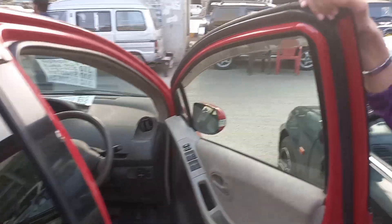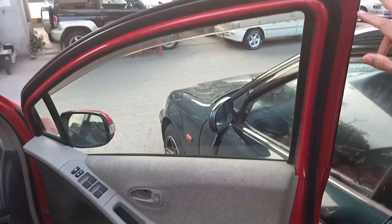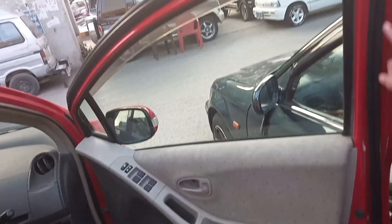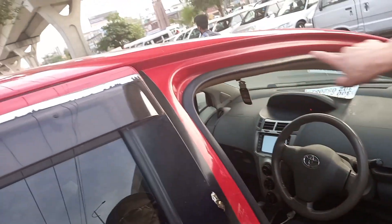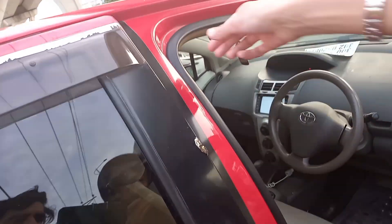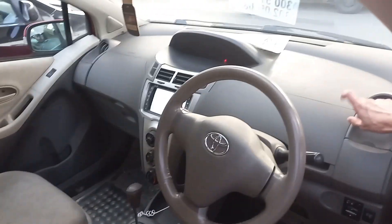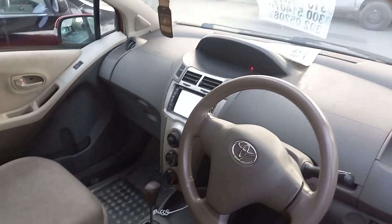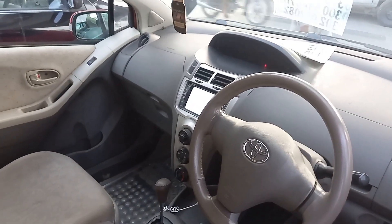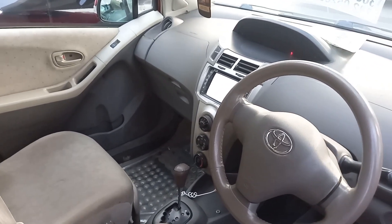First of all, I have to show you the door. The door sides are in good condition. We have a LED panel and the AC is in working condition.